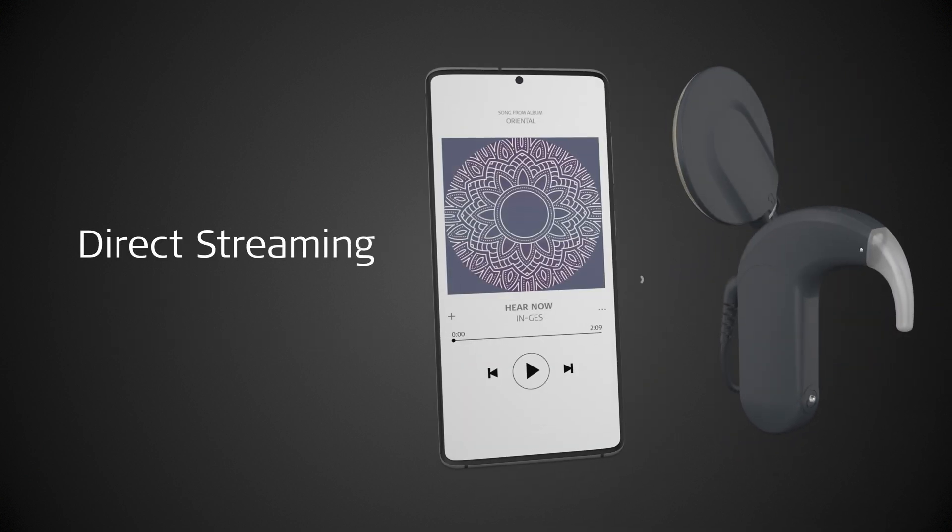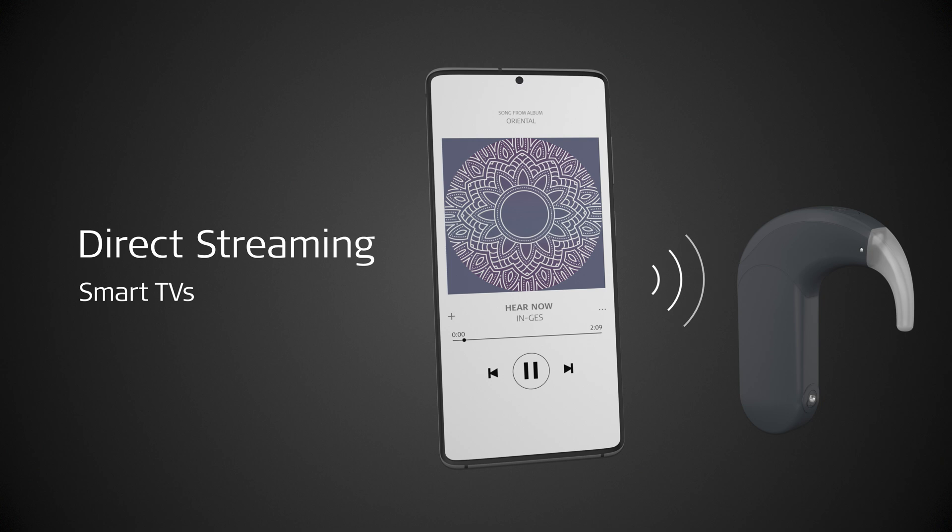Without any additional devices, phone calls, music, and sound can be streamed directly to SONNET 3 from compatible smartphones and smart TVs.